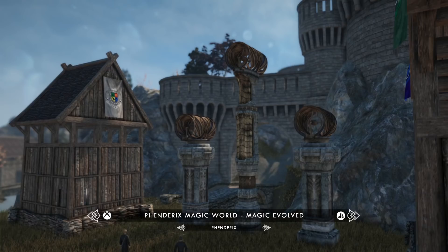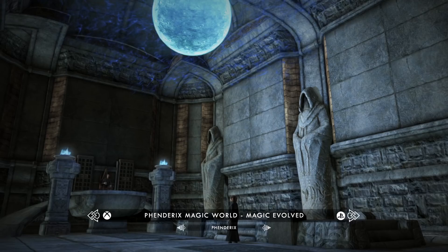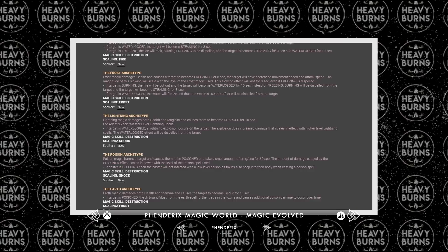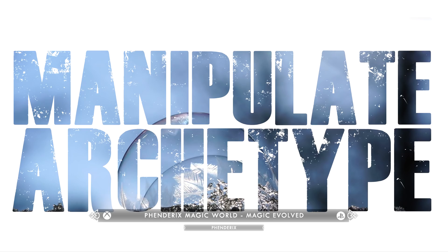By introducing these huge amounts of new lands and locations to explore, that would already be enough to make it onto this list, but it doesn't stop there. This mod also adds over 170 new spells to the game. Rather than show each one, I'm going to give you a look at the 19 different archetypes all of these spells are categorized into.